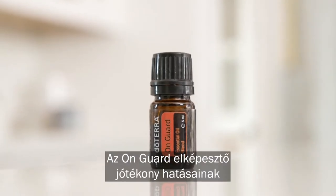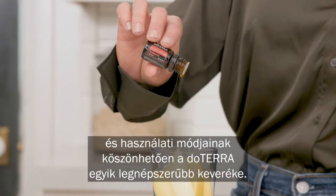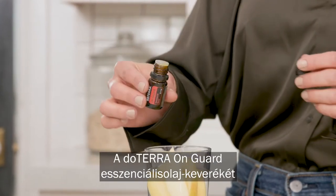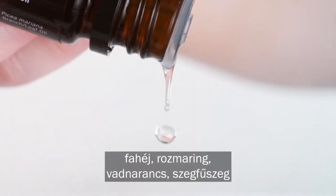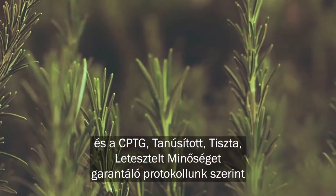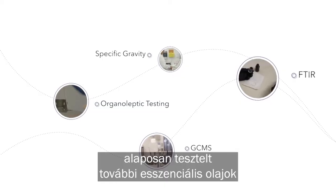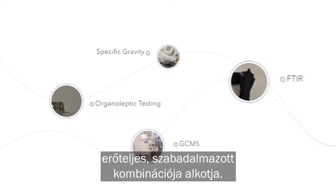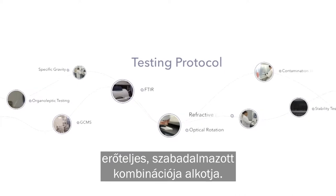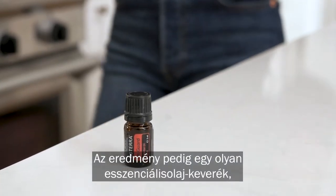On Guard is one of doTERRA's most popular blends because of its incredible benefits and uses. doTERRA On Guard essential oil blend is a powerful proprietary combination of cinnamon bark, rosemary, wild orange, clove, and other essential oils that have been thoroughly tested by our CPTG Certified Pure Tested Grade protocol. The result is an essential oil blend that is superior in quality and value.